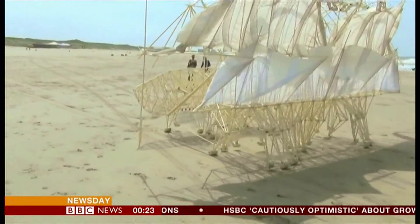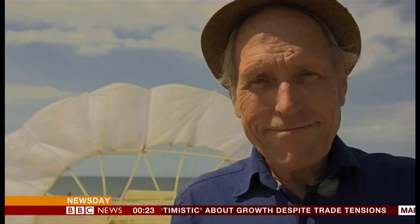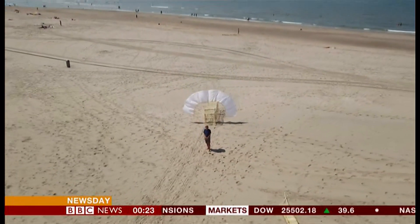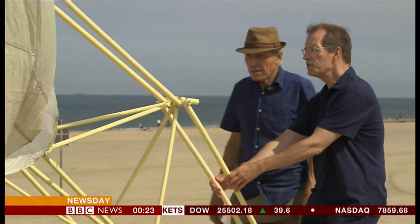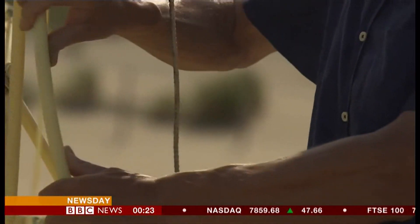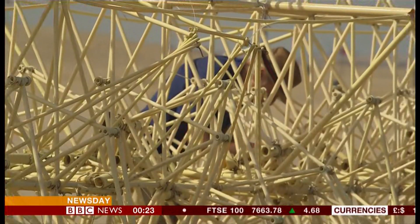I find it amazing. My name is Theo Janssen and I try to make new forms of life on the beach where I was born 70 years ago. Theo Janssen is an engineer and artist, and we joined him as he brought out his latest beasts for his summer experiments.